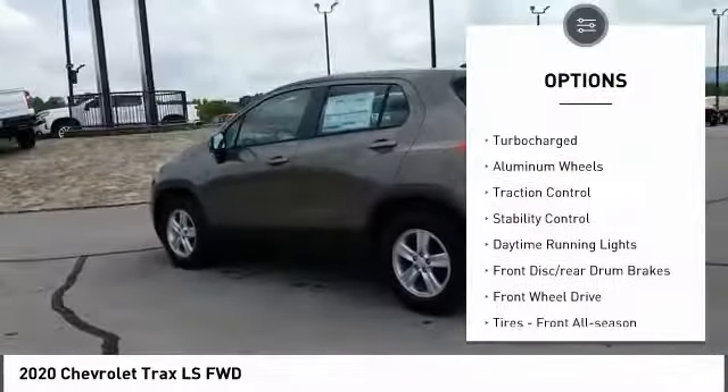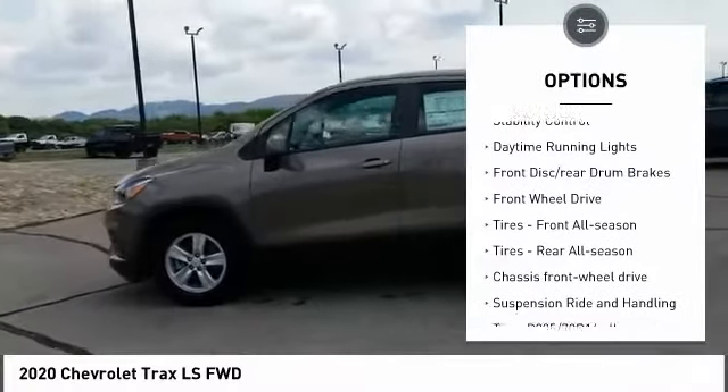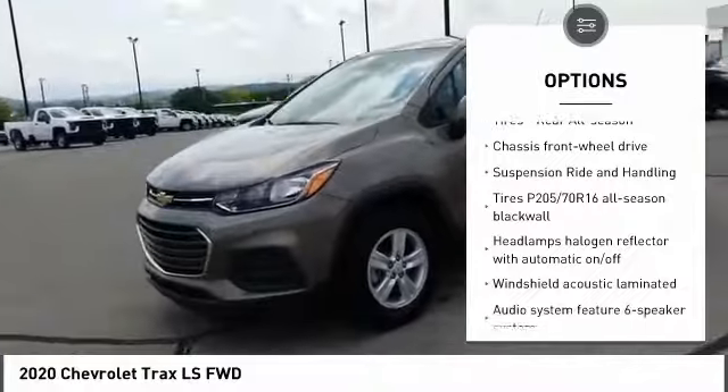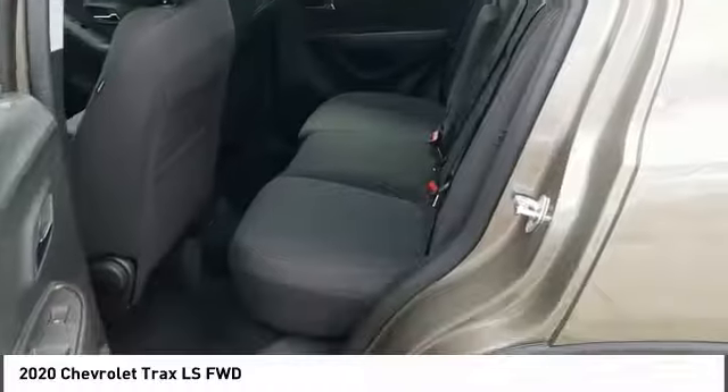Tire pressure monitor, turbocharged, aluminum wheels, traction control, stability control, daytime running lights, front disc rear drum brakes, FWD, tires front all season, tires rear all season.